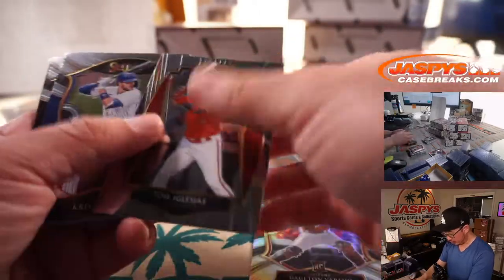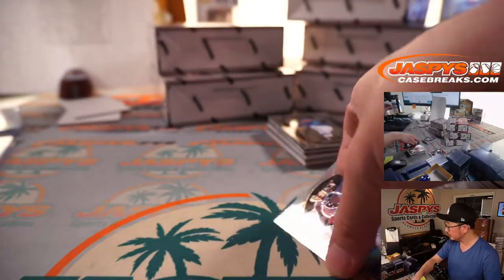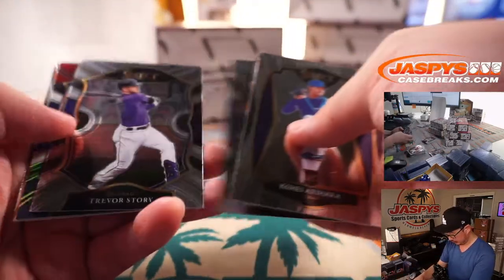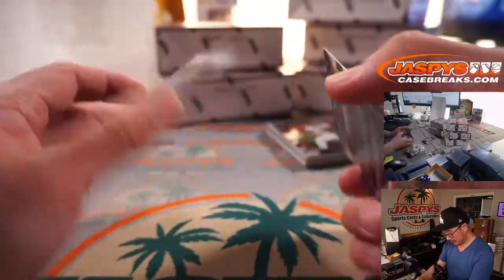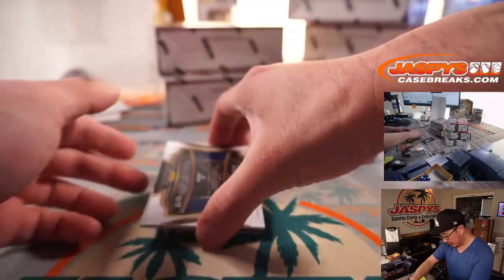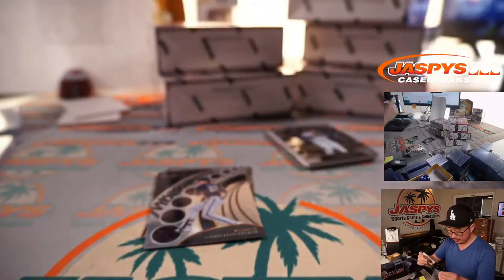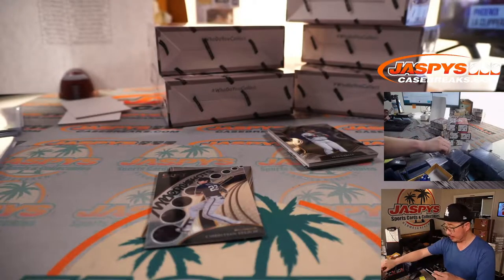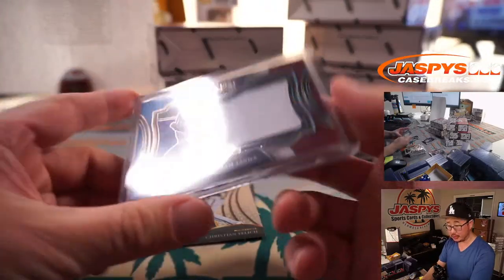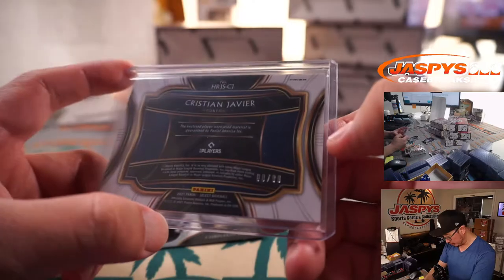Dalton Varshow, rookie silver. Yu Darvish — a couple of Yu Darvishes. Kyle Hendricks, Whit Merrifield, and Christian Javier. Tri-color card — one-color jersey for the Astros. Shane with the Astros, last spot Mojo, 8 out of 99.